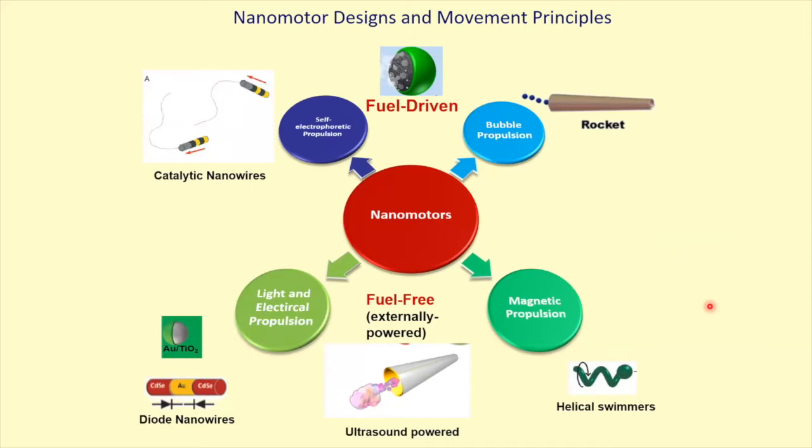We started in 2005 with a platinum-gold nanowire swimming in peroxide, and we focus on chemically powered motors but also acoustic and magnetic. You saw a lot of wonderful talks about a variety of new actuation from light to electrical — acoustic, and a lot of activity on magnetic from Germany and Switzerland, and some rocket work from Dresden, Germany.